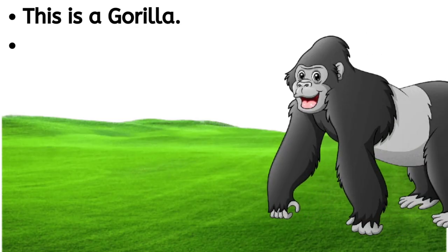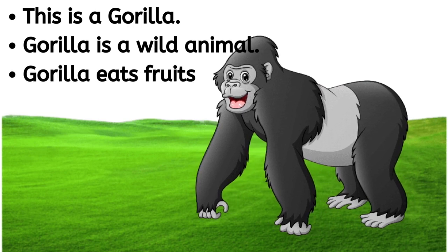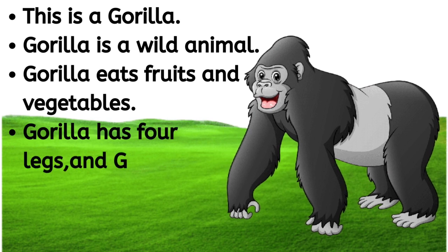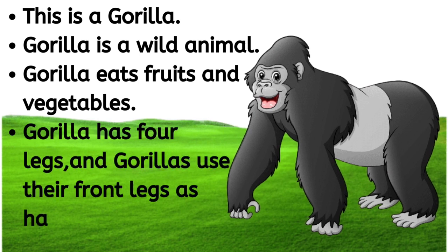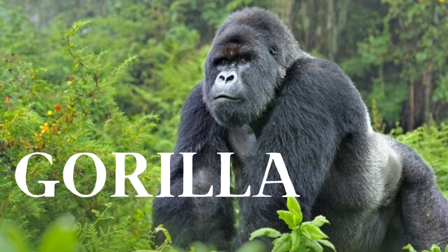This is a gorilla. Gorilla is a wild animal. Gorilla eats fruits and vegetables. Gorilla has four legs and uses its front legs as hands. G-O-R-I-L-L-A, gorilla.